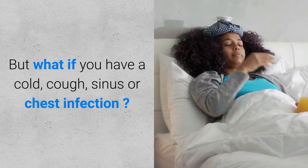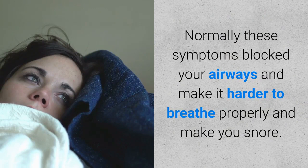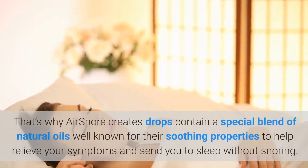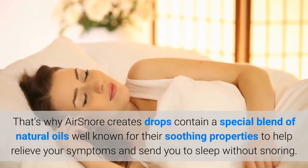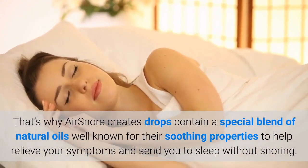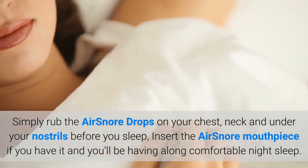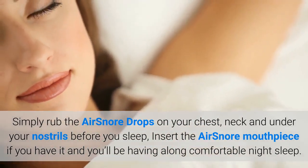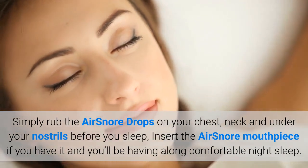But what if you have a cold, cough, sinus or chest infection? Normally these symptoms block your airways and make it harder to breathe properly and make you snore. That's why AirSnore Drops contain a special blend of natural oils well known for their soothing properties to help relieve your symptoms and send you to sleep without snoring. Simply rub the AirSnore Drops on your chest, neck and under your nostrils before you sleep, insert the AirSnore mouthpiece if you have it, and you'll be having a long comfortable night's sleep.